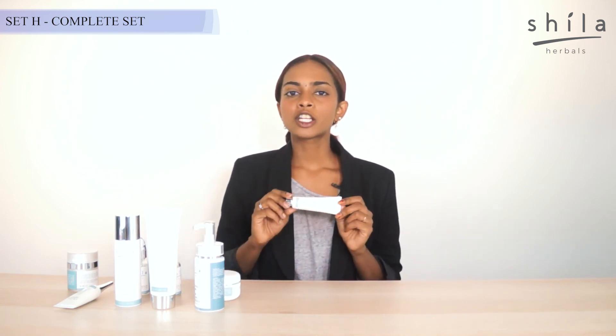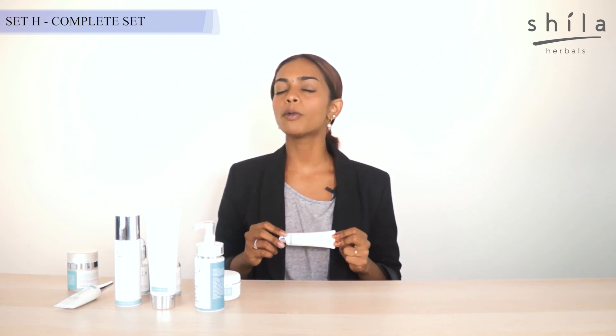Our UV Protection SPF 30 PA+++ is definitely going to work as a skin-protecting barrier — a protection layer when you head out under the sun, to protect you from all sun damage and radical damage.